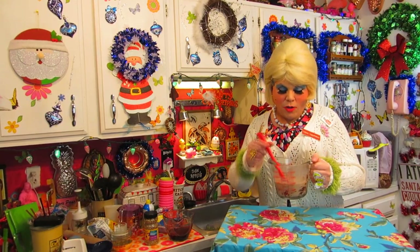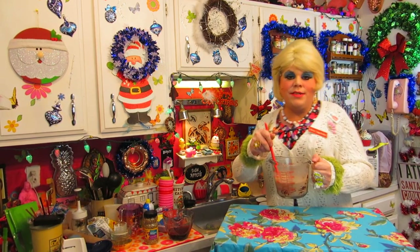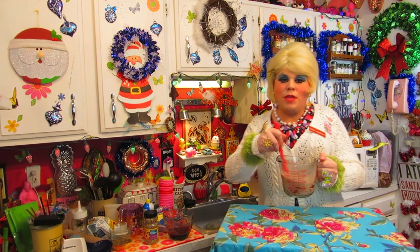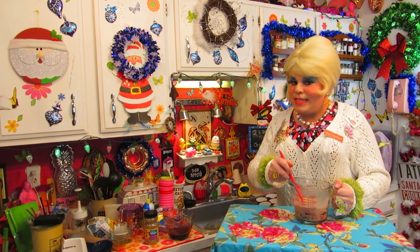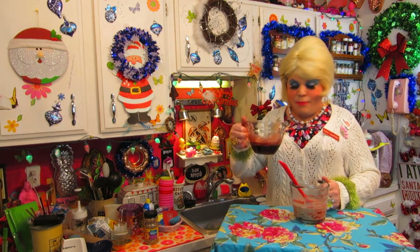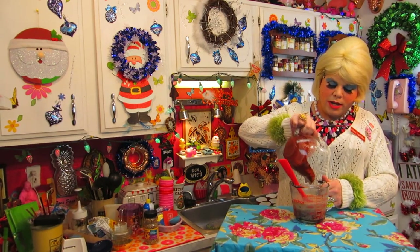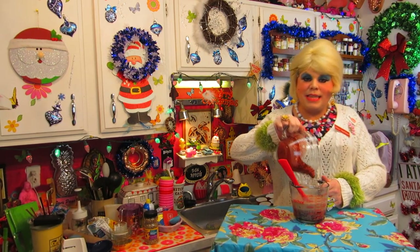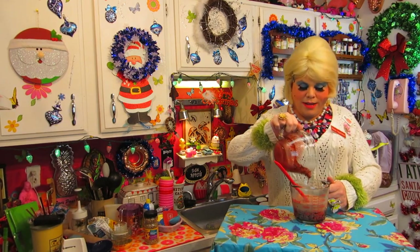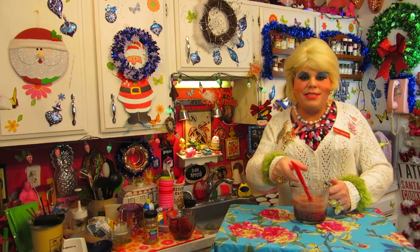Now we have our chocolate and milk mixture here. We're going to stir this together until it's well mixed — just getting all the chocolate mixed together. This is hot, so be careful, don't hurt yourself. We have the gelatin mixture right here — we're just going to mix them together. Mix this for just a little bit and it's going to get thicker, and that's when you know it's ready to pour in the cup.